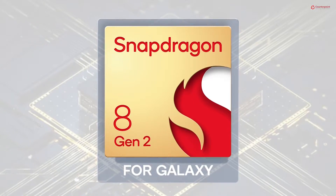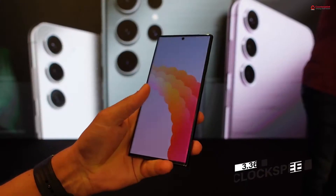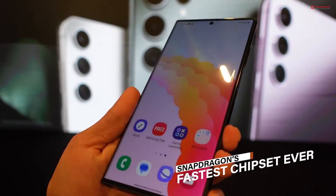The Galaxy S23 series is powered by a customized Qualcomm chipset, the Snapdragon 8 Gen 2 for Galaxy S23. It is an exclusive chipset designed only for the Galaxy S23 series and can reach a maximum clock speed of up to 3.36 GHz, making it the fastest Snapdragon chipset ever.